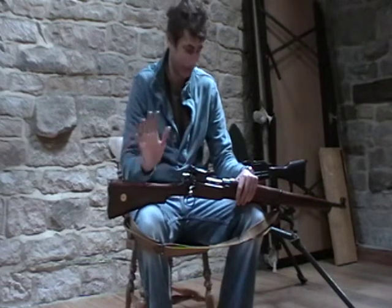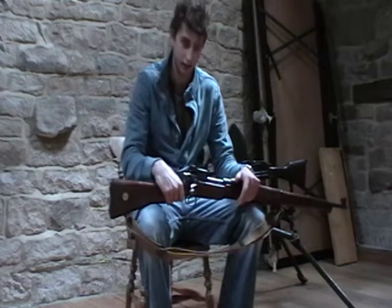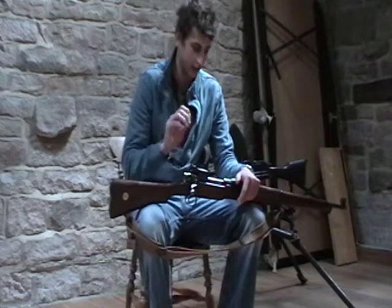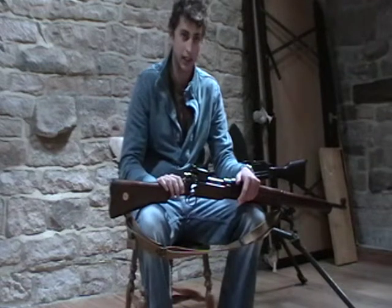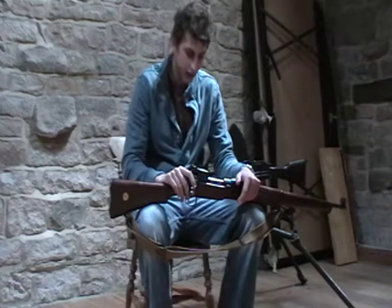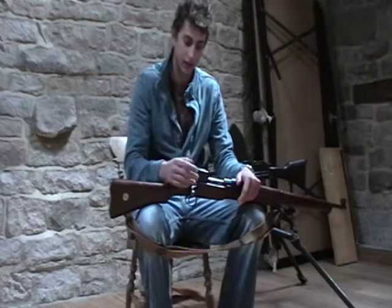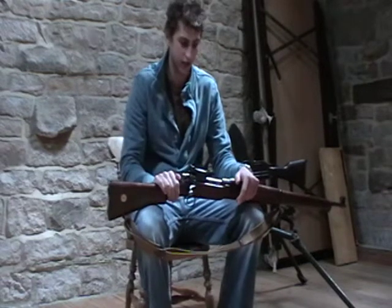Collecting items is an absolute faff every time you want to add a new weapon to your firearm certificate. Just whilst I'm talking about firearm certificates — all my weapons are legally owned, the police know exactly what I have, I have to say where I'm shooting them, and every five years I have to renew my firearms and shotgun certificates.